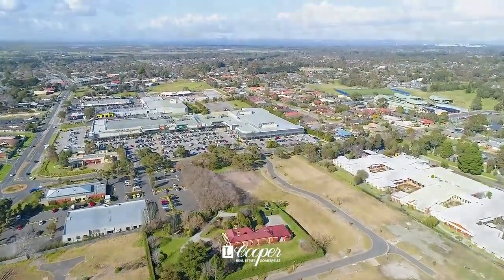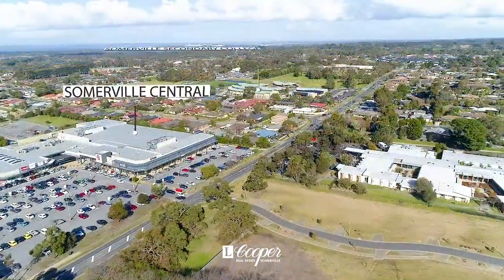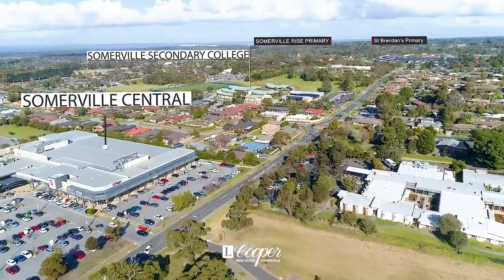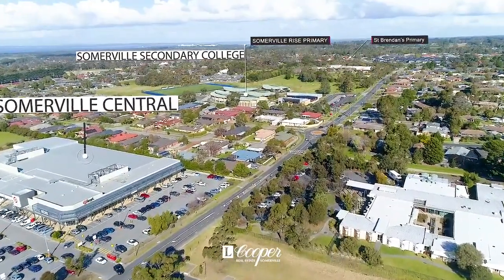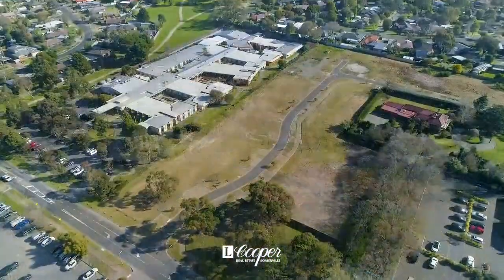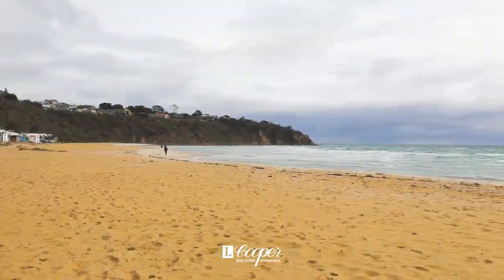With the title blocks ready to build on, and significant stamp duty savings on offer, now is the time to secure your piece of this superb estate. Simply draw up plans, build your ideal residence and enjoy all the benefits of this increasingly popular location.